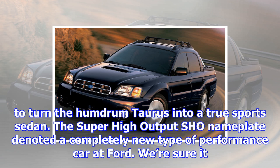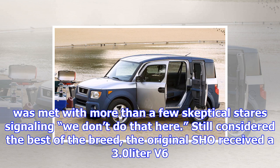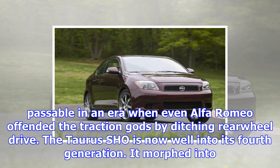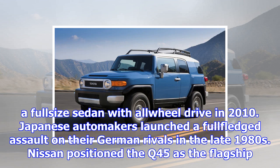Concerned about losing market share to European brands, Ford asked its in-house performance division to turn the humdrum Taurus into a true sports sedan. The SHO nameplate denoted a completely new type of performance car at Ford. The original SHO received a 3.0-litre V6 built by Yamaha and tuned to 220 horsepower. It performed the benchmark 0-to-60 mph sprint in 6.6 seconds, an admirable statistic at the time. It was front-wheel drive, but that was passable in an era when even Alfa Romeo offended the traction gods by ditching rear-wheel drive.